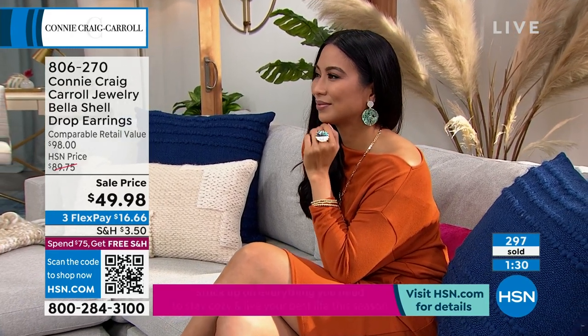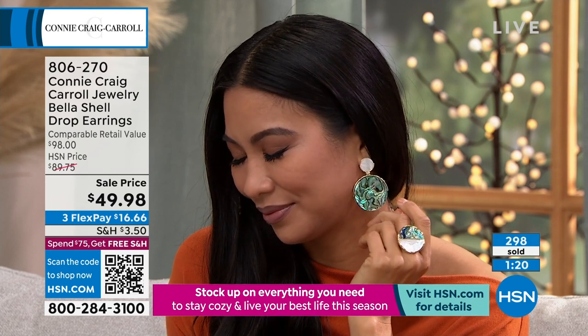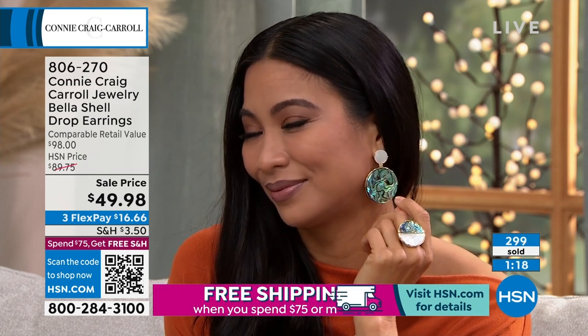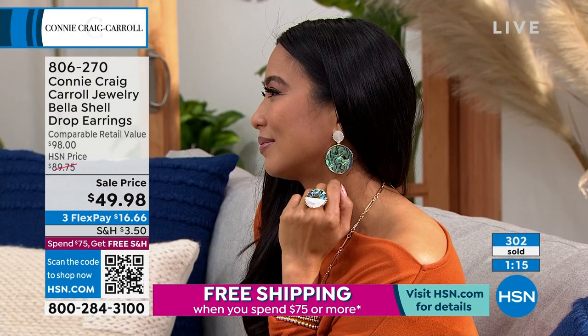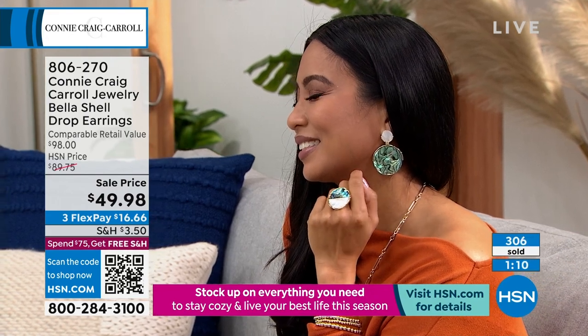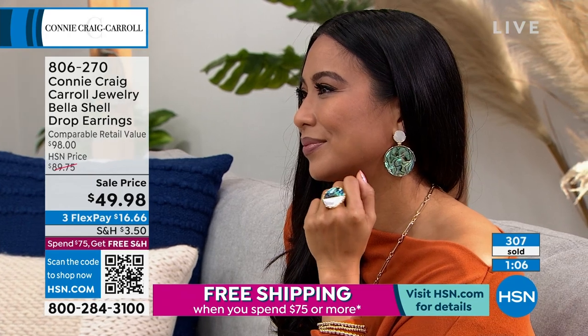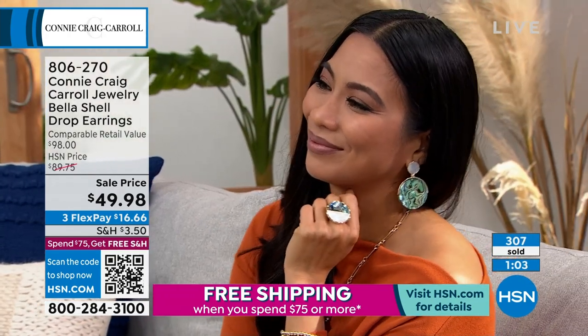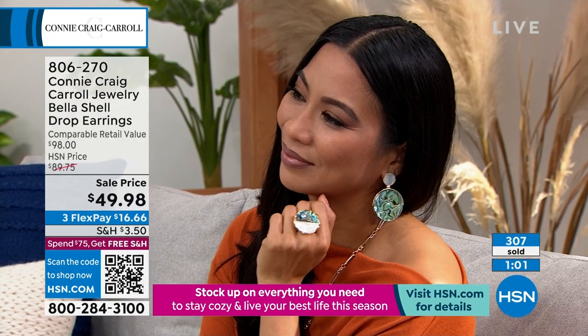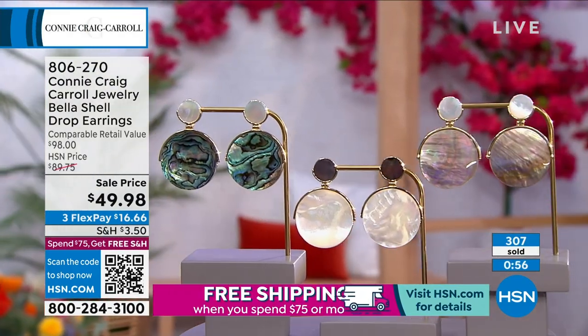Many of you jumped on the matching pieces. We showed you the ring — do you believe that ring? Look at that on Val. It's like $39 and change. This is not simulated, not synthetic — this is genuine gemstones. The finest of abalone. The finest of mother of pearl. These are pieces you would see in a very refined, high-end specialty jewelry store boutique. Something that nobody else has. And that is what Connie's mission was — that was what she wanted to bring to us when she curated her own line for HSN.